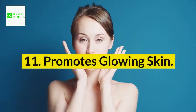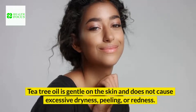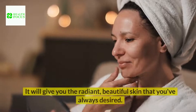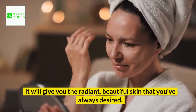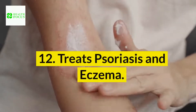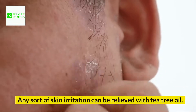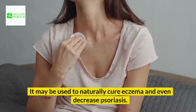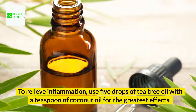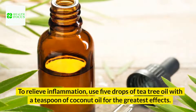11. Promotes glowing skin. Tea tree oil is gentle on the skin and does not cause excessive dryness, peeling, or redness. It will give you the radiant, beautiful skin that you've always desired. 12. Treats psoriasis and eczema. Any sort of skin irritation can be relieved with tea tree oil. It may be used to naturally cure eczema and even decrease psoriasis. To relieve inflammation, use 5 drops of tea tree oil with a teaspoon of coconut oil for the greatest effects.